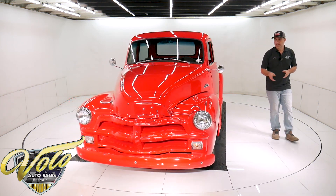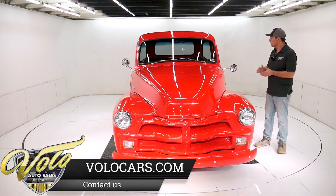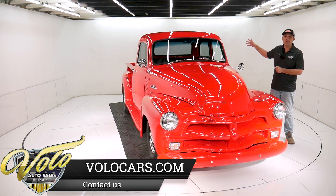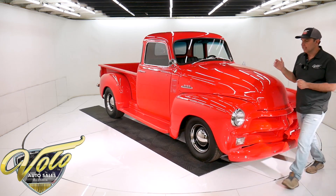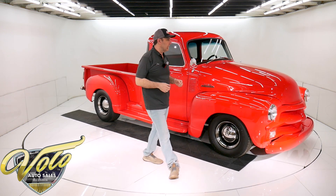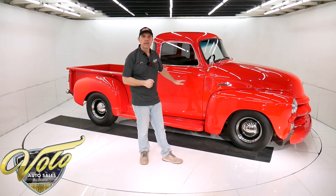Brake system is all done. It has disc in front and an emergency brake system all hooked up. It has an alloy steel fuel tank and straps — all that's new. When you look under this truck, everything's been replaced. If there's a rubber bumper or grommet or clamp, it's all been redone. Really, really impressive underneath.